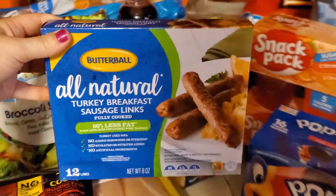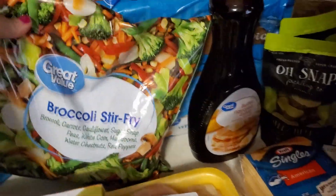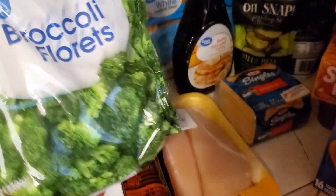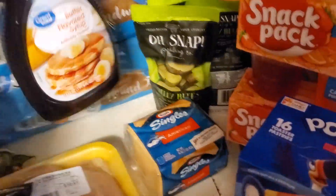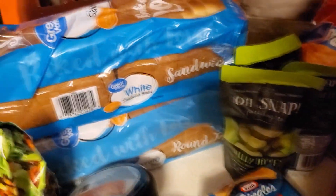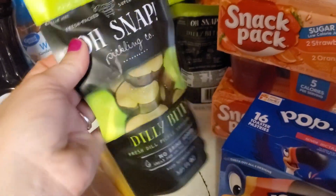Got some turkey breast sausage links, some broccoli stir fry, and then some broccoli, which is like the Great Value brand. Got some butter flavored syrup, also Great Value. Some bread. Some Kraft cheese. And then we got some of these Oh Snap pickles — these are like 98 cents and I got these to take to work.